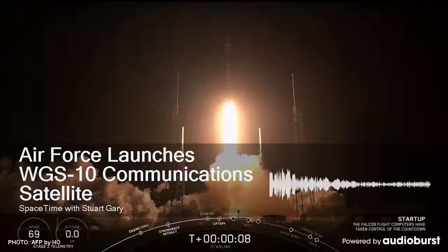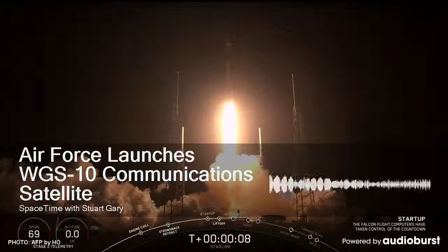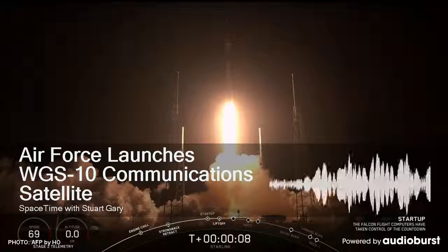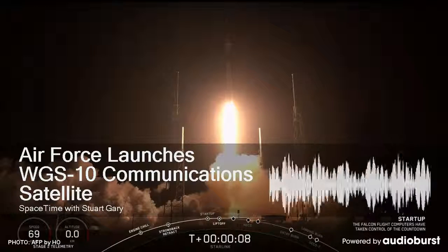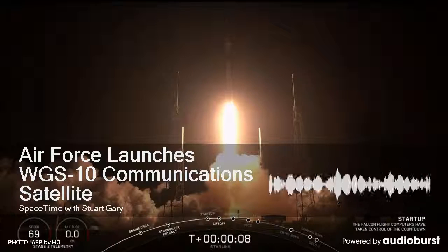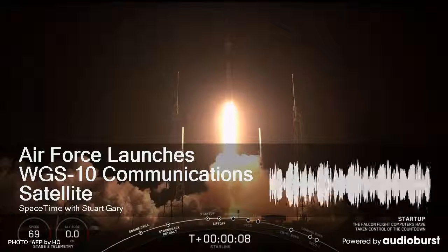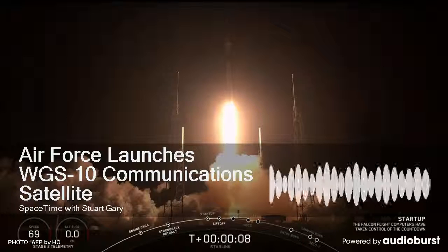Station of stage separation. Nozzle extension is deploying. We have pre-start on the RL-10, standing by for ignition. And we have ignition on the RL-10. Chamber pressure looks good. Body rates look good. This is the first burn of today's mission. This first burn will last approximately 15 minutes, 15 seconds. Now passing 4 minutes, 30 seconds into flight. RL-10 chamber pressure continues to look good. The 6,000-kilogram WGS-10 high-throughput satellite is based around Boeing's BSS-702 bus. It carries KA-band and KU-band transponders, providing some 8.088 gigahertz of bandwidth with downlink speeds of 11 gigabits per second. The U.S. Air Force is now looking at commissioning Boeing to build another two satellites in the series, WGS-11 and WGS-12.